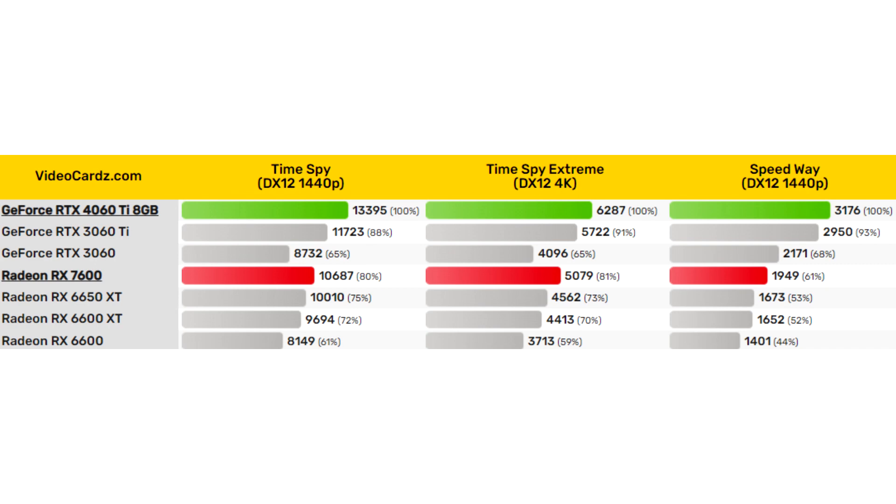AMD Radeon RX 7600 and NVIDIA GeForce RTX 4060 Ti tested in 3DMark. As you know, the 3DMark test application is not always exactly the tool that reflects the actual gaming performance of video cards. However, thanks to this benchmark, you can get an indirect idea of the gaming capabilities of video cards by comparing the test results with other video accelerators from competitors and models of the previous generation.